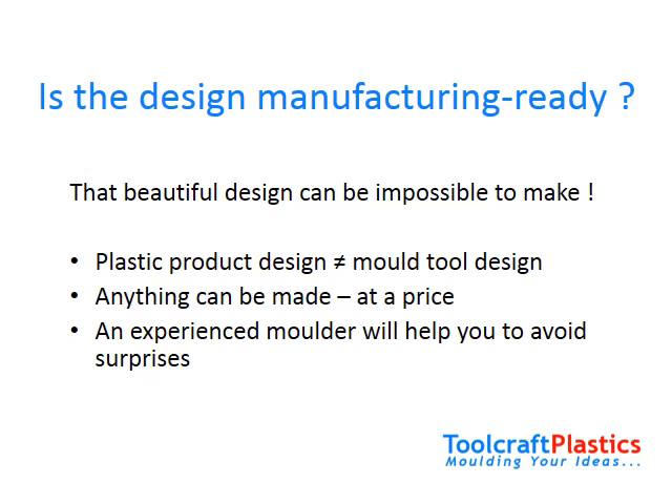Of course, if you need those features, we have the skill to do it for you — just about any design can be accommodated, at a price. A conscientious and experienced molder will be able to advise if your design needs work, or can tell you if there's a more economical way of making the part.